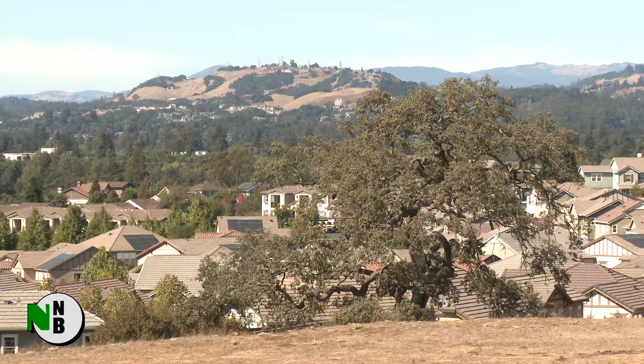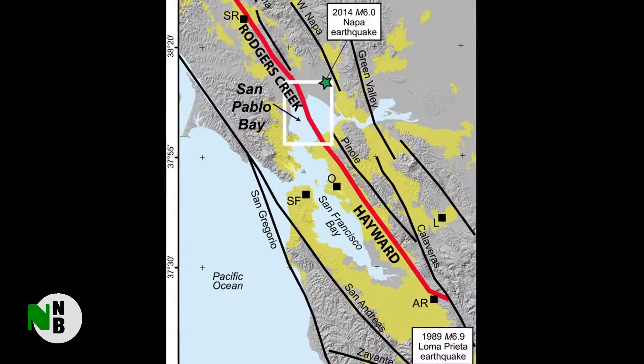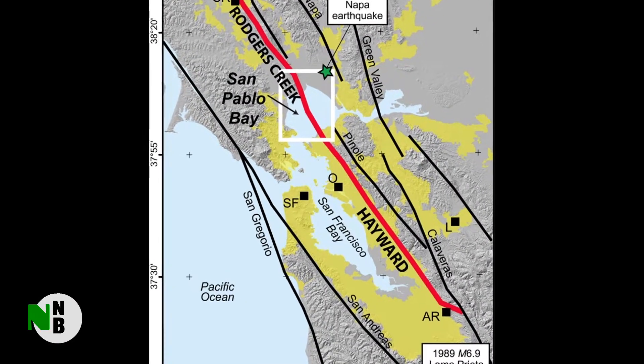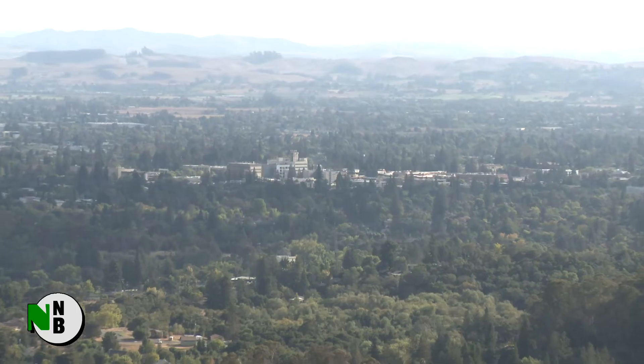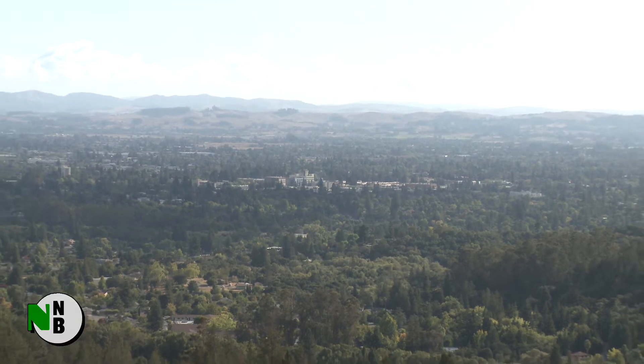And that means much larger quakes, as recently as the 18th century, have struck the North Bay repeatedly in the past. In Part 2, we'll look at what these new findings and possible links to the Hayward Fault to the south tell us about our seismic future here in the North Bay. Carl Van Emberg for News of the North Bay.